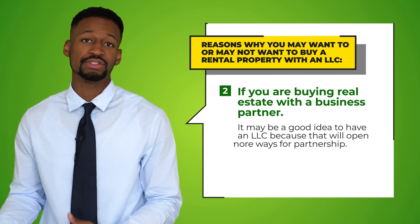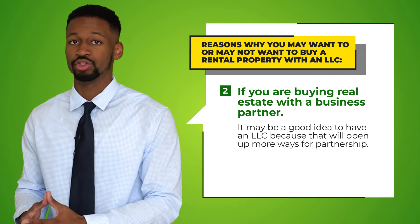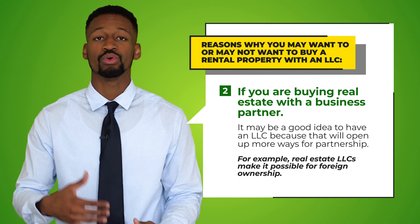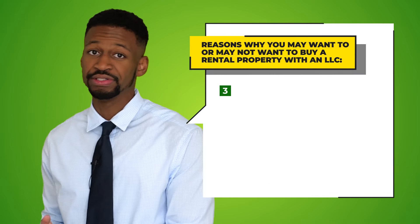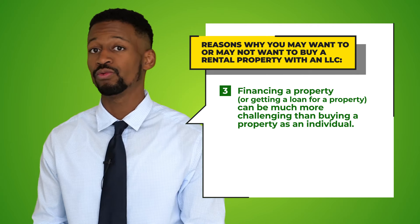Number two: if you intend to buy real estate with a business partner, it may be a good idea to have an LLC because that will open you up to more ways for partnership. For example, real estate LLCs make it possible for foreign ownership, so you can partner with someone completely overseas.